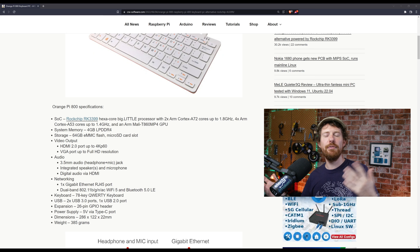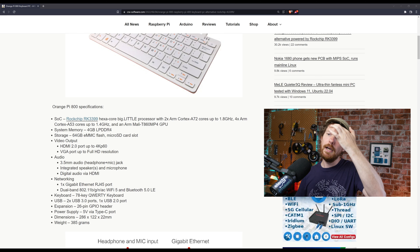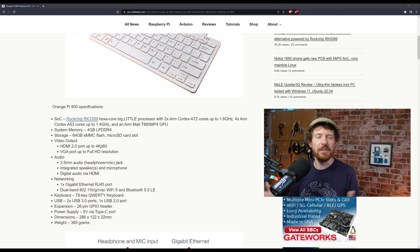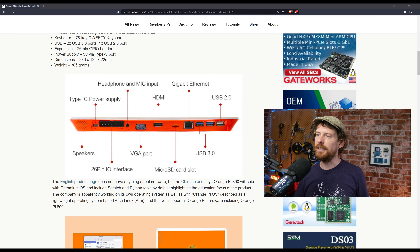It also has a full-size HDMI port, which is a nice touch — not everyone has HDMI adapters lying around. You can see that right here. Now, two quick things before we move on. I went to the English product page and apparently the Chinese product page had more information — CNX Software always digs deeper — and that is that it's going to have Chromium OS on it, which is an interesting move.